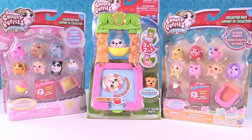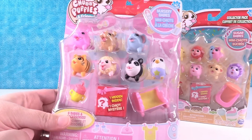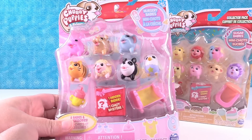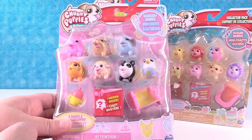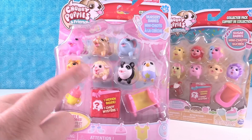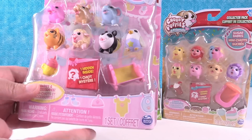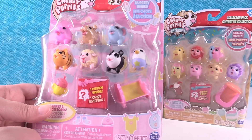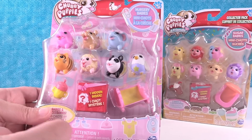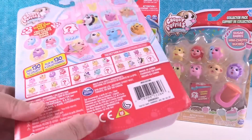Hey guys, it's Shannon and Paul and we're here today with brand new Chubby Puppies and Friends. These are brand new Chubby Puppy packs where you now get eight packs instead of just getting the little blind bags with two packs. You get seven visible and one hidden. They're also coming with accessories, which is super cute, and there's more than just Chubby Puppies and kitties — we have a bird and an elephant and other cute stuff.